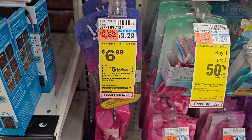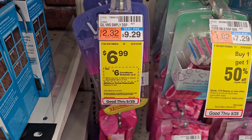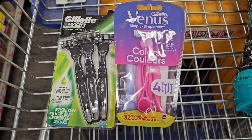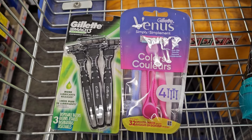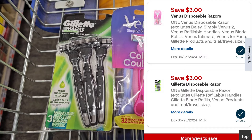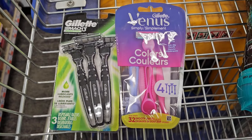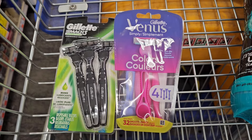A different option is picking up these Venus non-disposable razors at $6.99, buy two get a $6 ExtraBuck. Pick up one of these and one Gillette Mach 3 also on sale for $6.99. For both, it's $13.98. We have the $3 digital for the Gillette and the $3 digital for the Venus. You'll pay just $7.98, get back the $6 ExtraBuck for buying two, making the final cost just $1.98 for both, or $0.99 each.